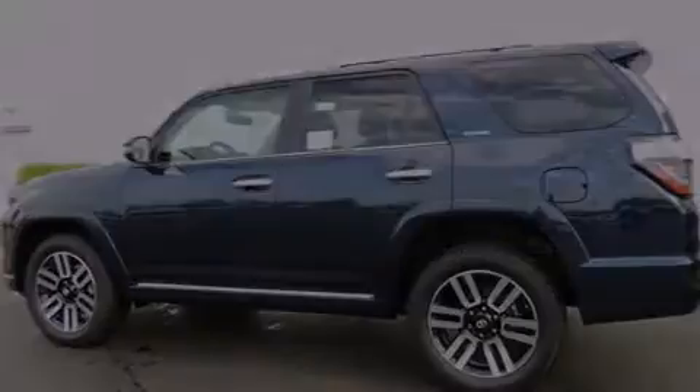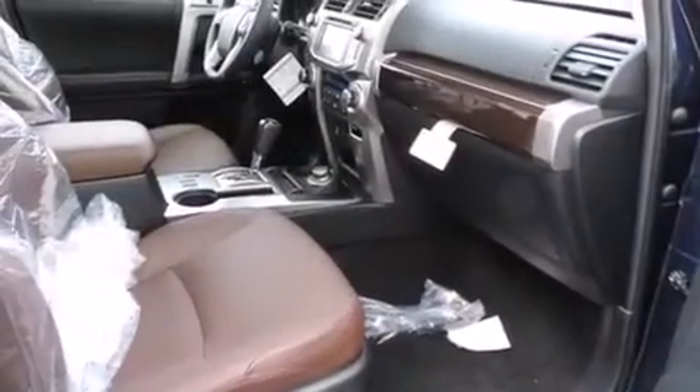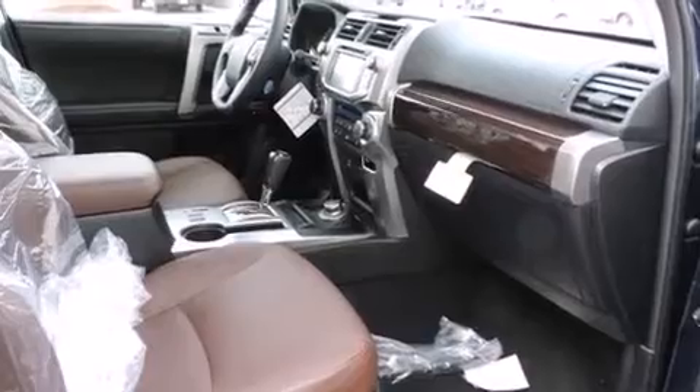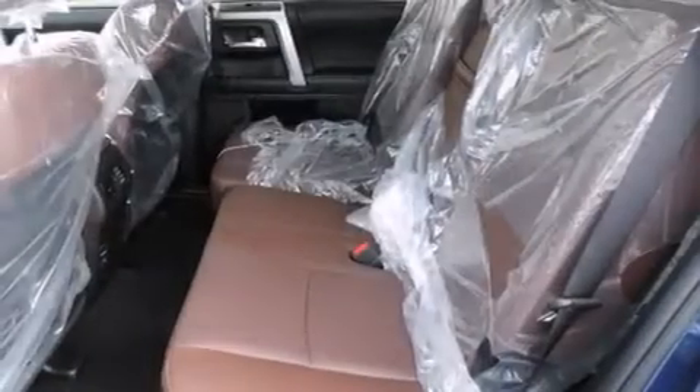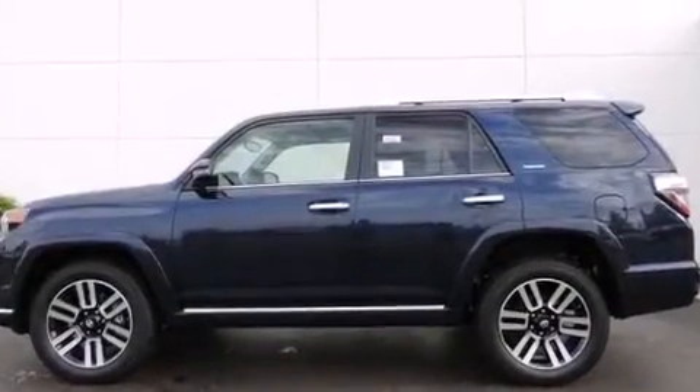The following features are also included: a split-folding rear seat, cruise control, an auto-dimming rearview mirror, a CD player, a leather-wrapped shift knob, front-side impact airbags, a home-link feature, a rear window defroster, a keyless entry system, and an automatic climate control system.